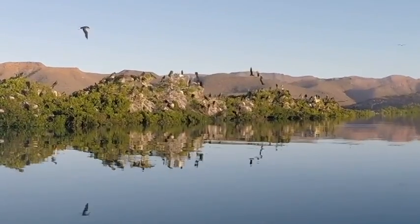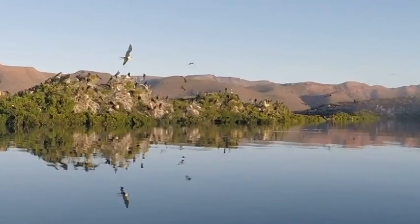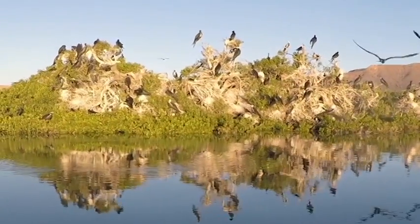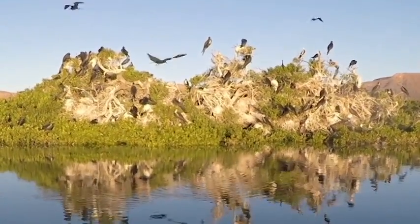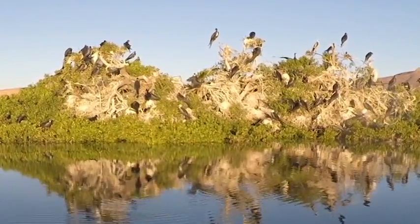Bahia San Gabriel was unique due to its bird recovery, located on an island in the middle of the bay. The birds, mainly magnificent frigate birds, nested there because it was isolated from the land. This provided a sheltered place and kept predators away.